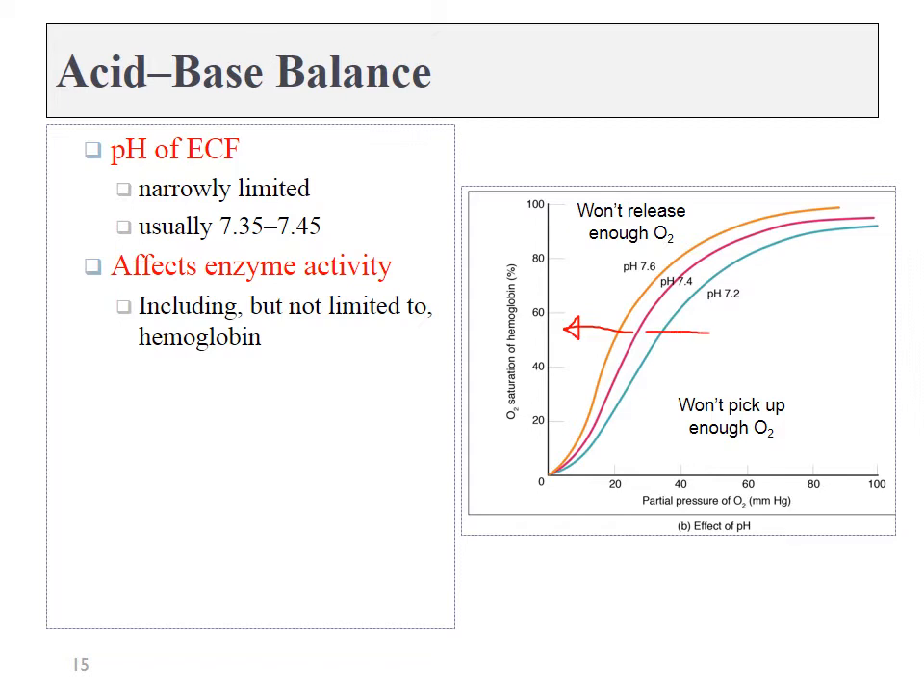We need to keep hemoglobin's active site within a fairly narrow window so that it can both release oxygen and grab oxygen depending on the environment it's in. And hemoglobin is only one enzyme affected by pH — all enzymes are going to be affected, including the sodium-potassium pump found in the kidneys, neurons, and muscles; actin-myosin; nicotinic acetylcholine receptors — you name it. Any of those enzymes are going to be messed up if our pH changes. That's why both acidosis and alkalosis can be very deadly very quickly.